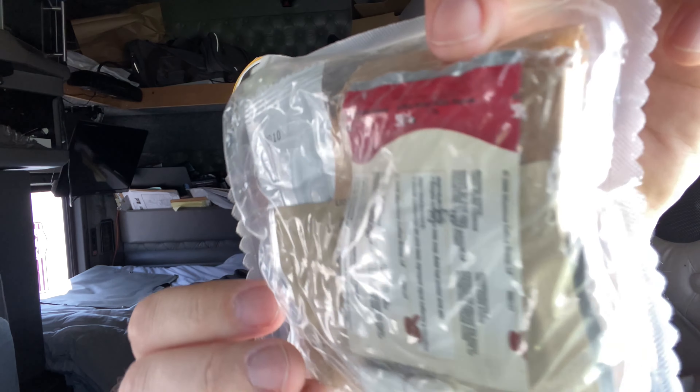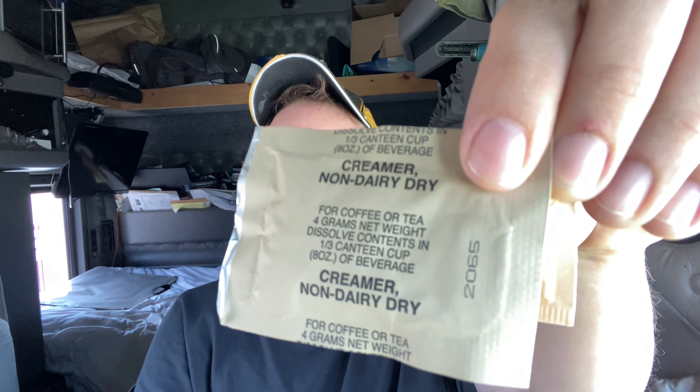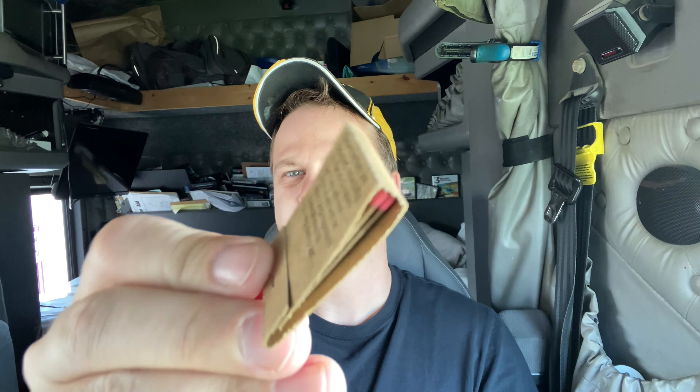I got to open this up because I don't know what kind of coffee that is. That smells very minty. We got two toilet papers and a wet nap — you get two because these are like 12-hour rations. So we got sugar, non-dairy creamer, and Daiaro coffee. I have never seen this coffee before. Got Tabasco sauce, our salt, and our red tip matches.